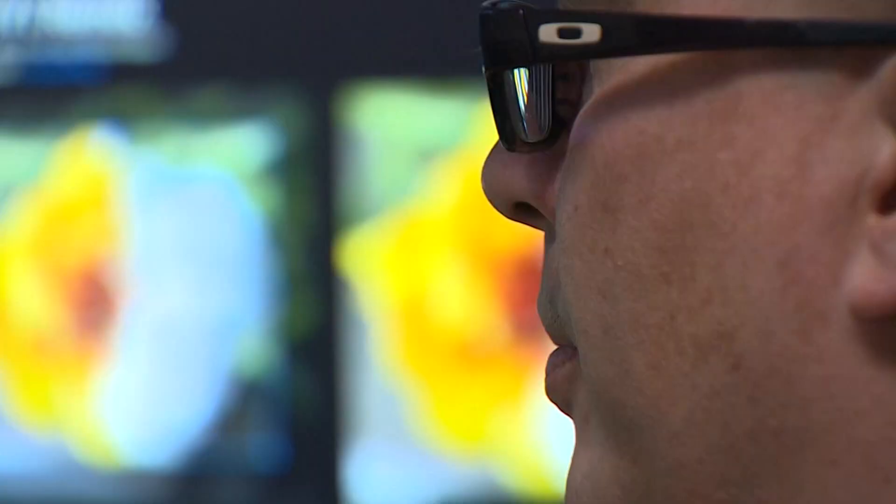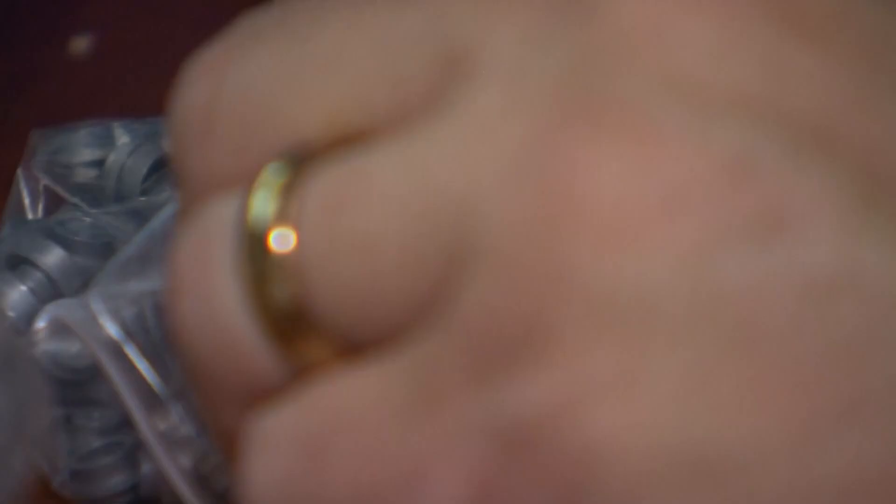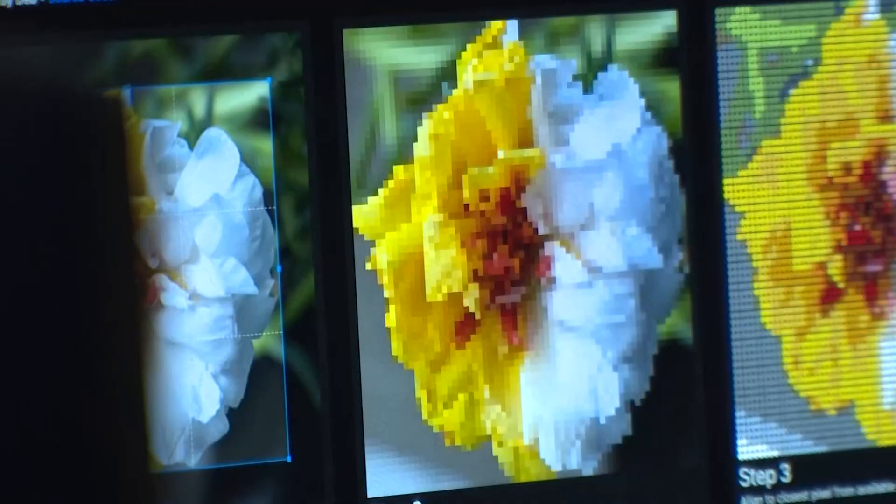My mom and dad, they bought me Lego sets when I was much younger, in the late 70s, early 80s. But for Gregory Jonasson, it's meditative to do this. This hobby — building large Lego sculptures and mosaics — is an art form. I say I'm building or creating something, but my wife says I'm playing with Lego.